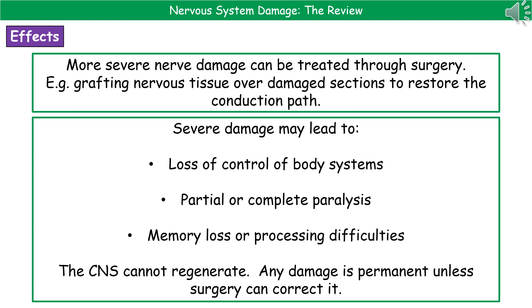The key thing to remember is the big difference between our peripheral and central nervous system. While the peripheral nervous system does have a limited ability to regenerate, the central nervous system cannot regenerate. So any damage done to the central nervous system is permanent unless we can use a surgical method to correct it.